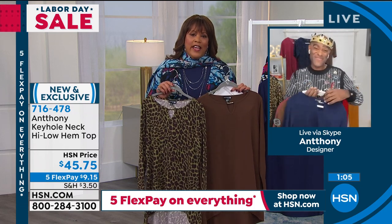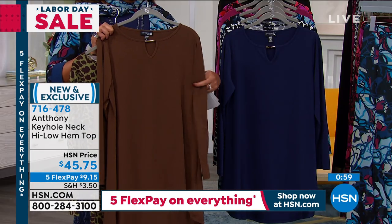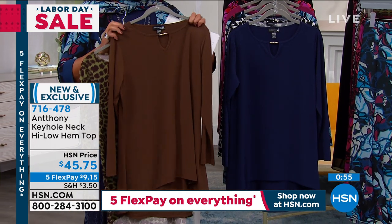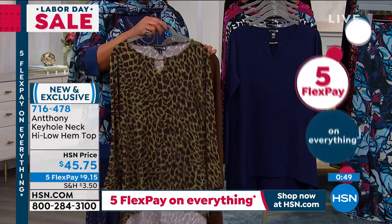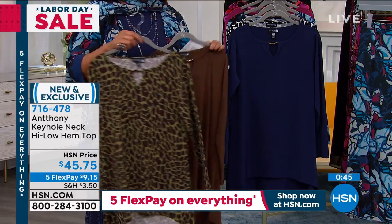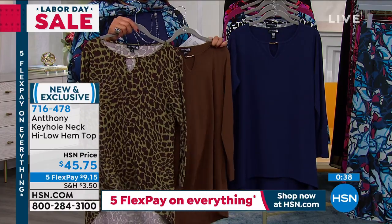It's true to size, you guys — extra small to 3X. The chocolate is the most limited, so chocolate is on fire and very, very limited. You guys are also loving this animal print in the olive — the spotted olive is on fire. If you can get two today, you're a little over $18 on your flex pay. You'll wear these tops all day long.